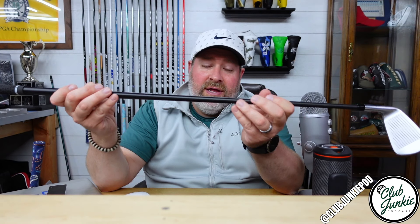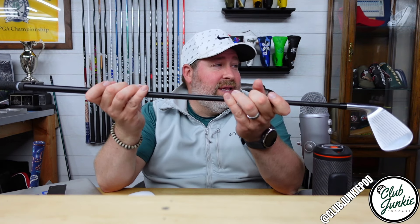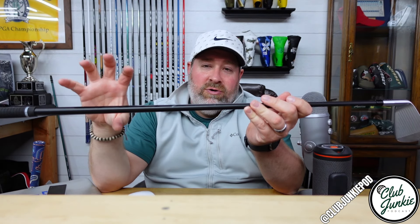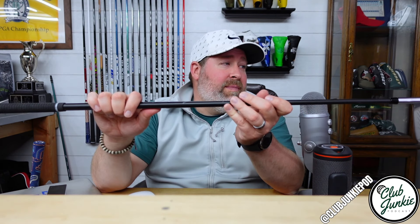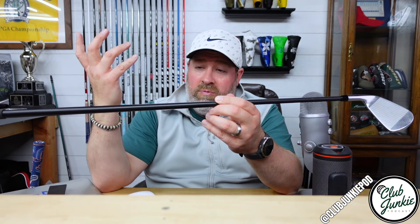I do have to say these iron heads are definitely low spin, even being bent weak — they still don't put a ton of spin on the ball. The TSPX Concept is basically their high end — they use the high-end M40X graphite material in these. It's basically got dual action recoil technology, so they basically change the hoop strength to kind of flex as they want it to throughout the swing. They're extremely stable and really consistent.